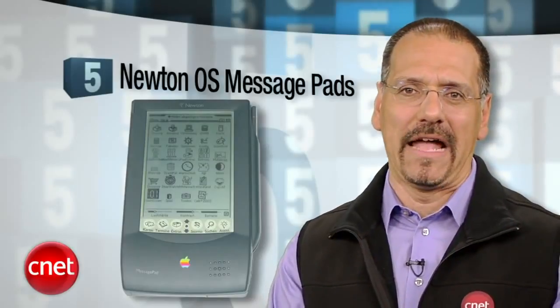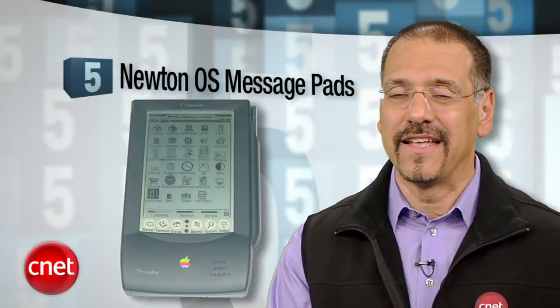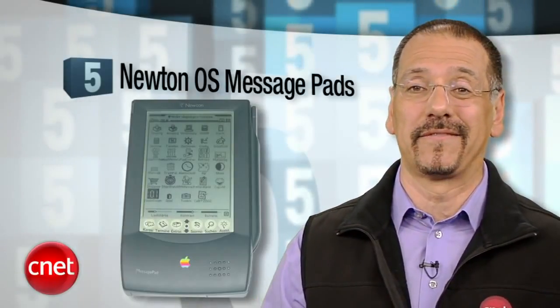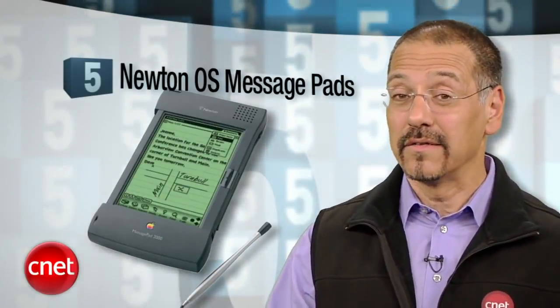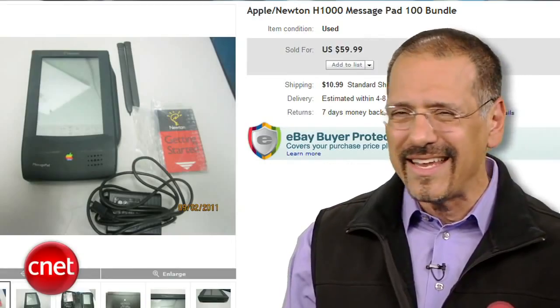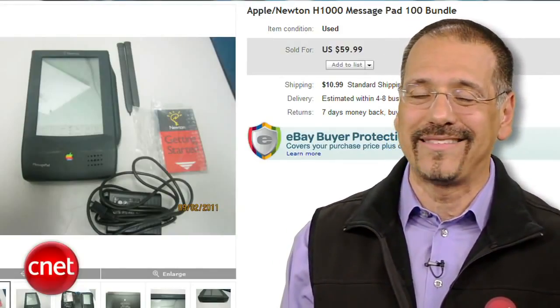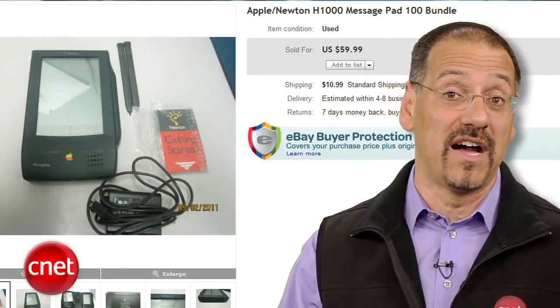The number five Apple flop is the Newton OS MessagePads. This is gonna raise hackles since descendants iPhone and iPad are now Apple's biggest business, but Apple made like six models of the MessagePad, Motorola made some, and Sharp took a whack at it — and nobody could get it right. It was just a slow-motion disaster. I recall when these were new and they were scorned everywhere. Price-wise, these don't fetch a lot: 30 to 50 bucks for one on eBay.